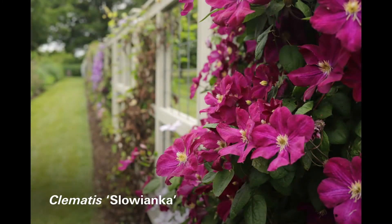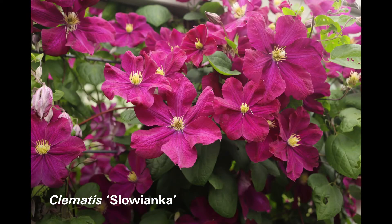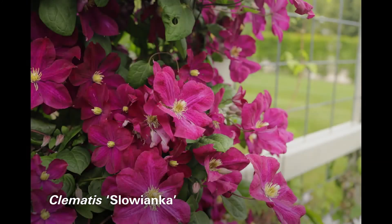In second place is Slovianca — a dark reddish maroon, very free flowering. It flowers from the top all the way down to the bottom, close to the ground, reaching up about seven feet tall.